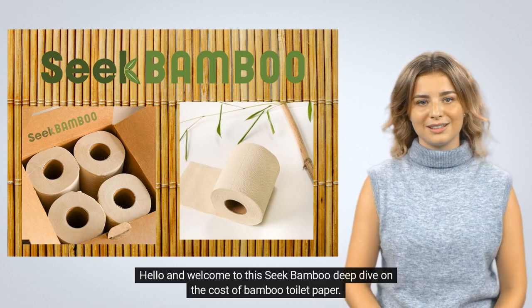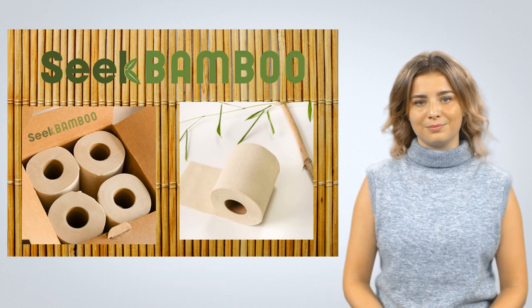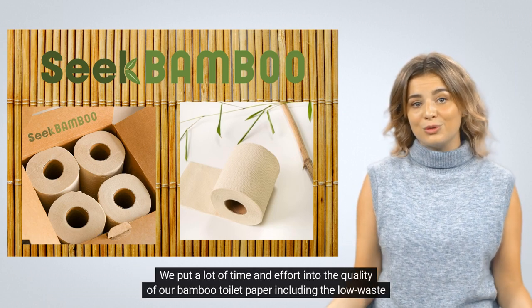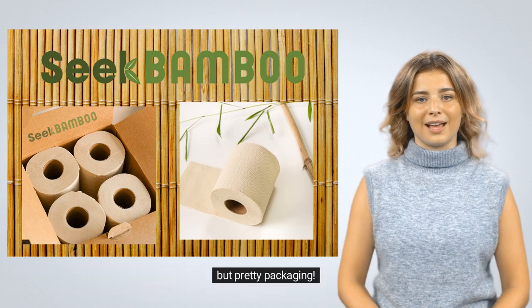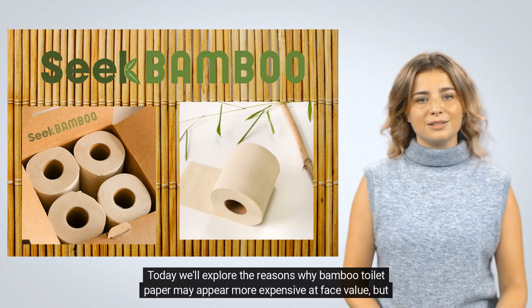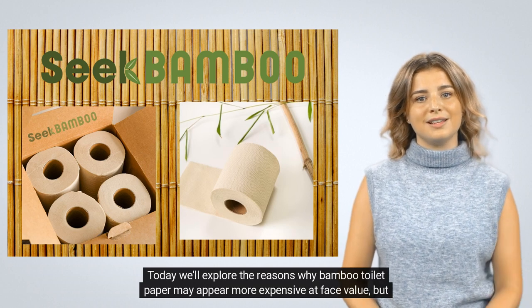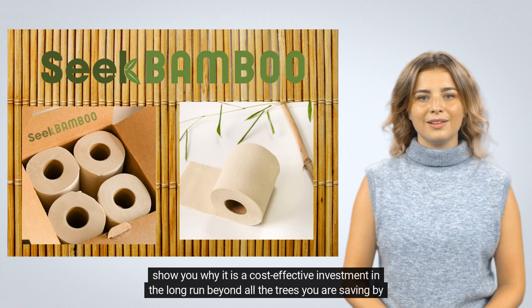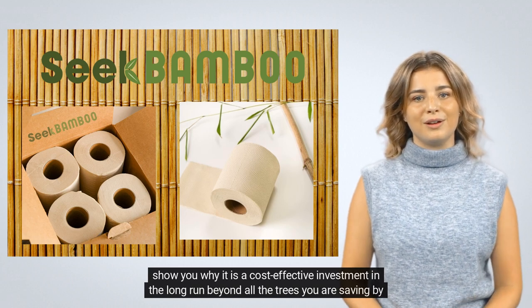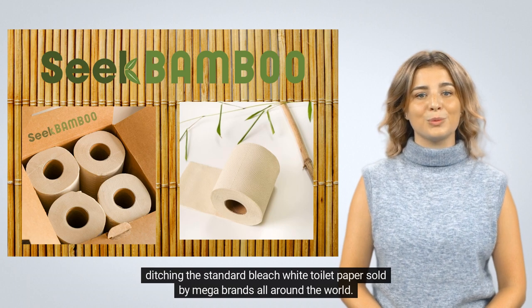Hello, and welcome to this Seek Bamboo Deep Dive on the Cost of Bamboo Toilet Paper. We've put a lot of time and effort into the quality of our bamboo toilet paper, including the low-waste but pretty packaging. Today we'll explore the reasons why bamboo toilet paper may appear more expensive at face value, but show you why it is a cost-effective investment in the long run, beyond all the trees you are saving by ditching the standard bleach-white toilet paper sold by mega brands all around the world.